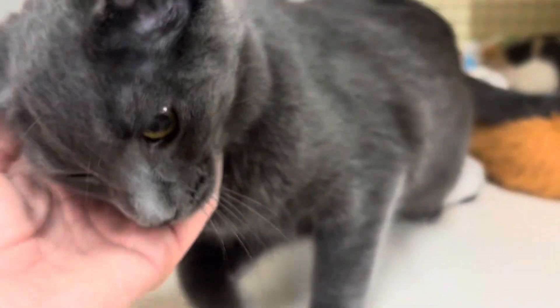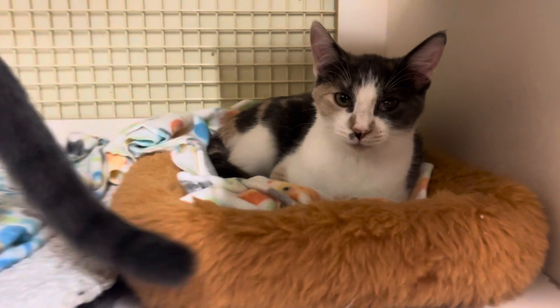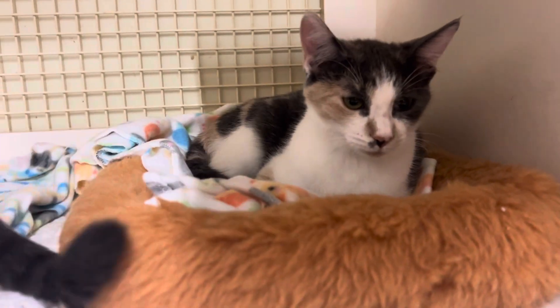And honestly, I'm surprised Steele's still here. We've done another video on Steele and he's just a really sweet boy. So yeah, come on down and meet him. Patches, of course, is spayed like all my Cats by the Tracks kitties.